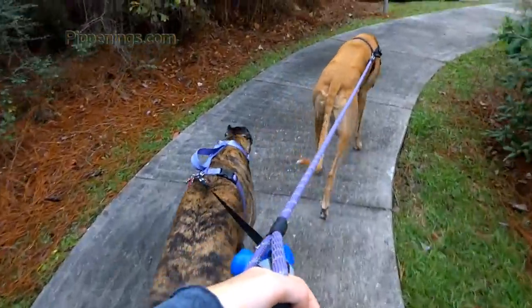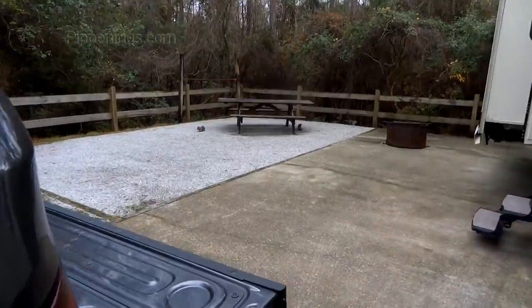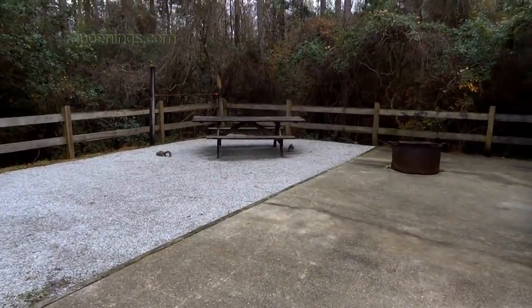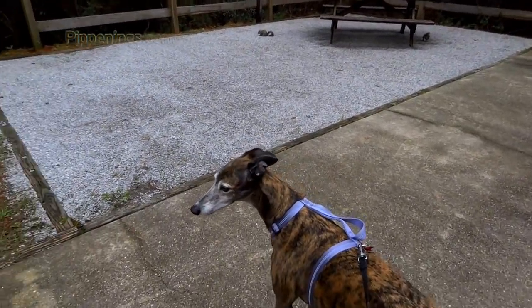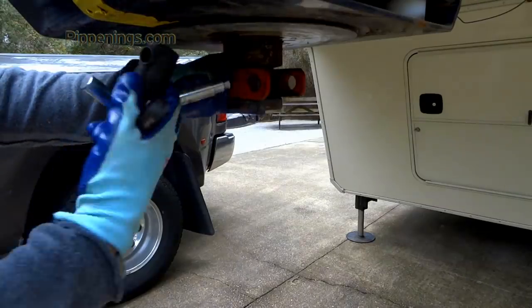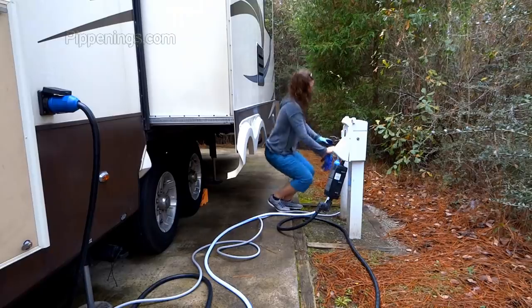Now the environment is prepared for the dogs. After a quick potty walk, I lock my kingpin, get water and sewer connected, lock the truck, and I'm ready for a nap.